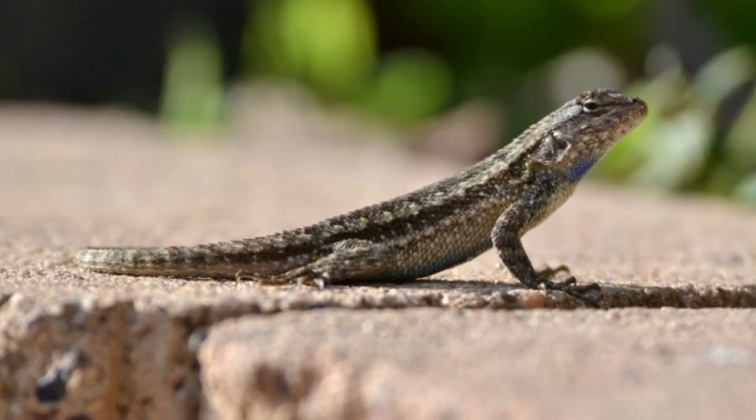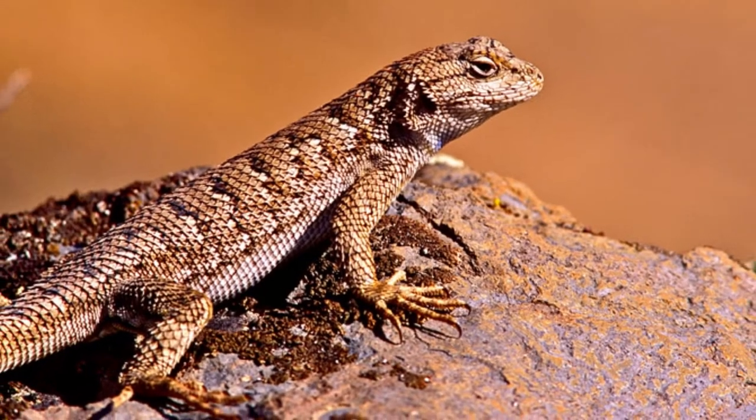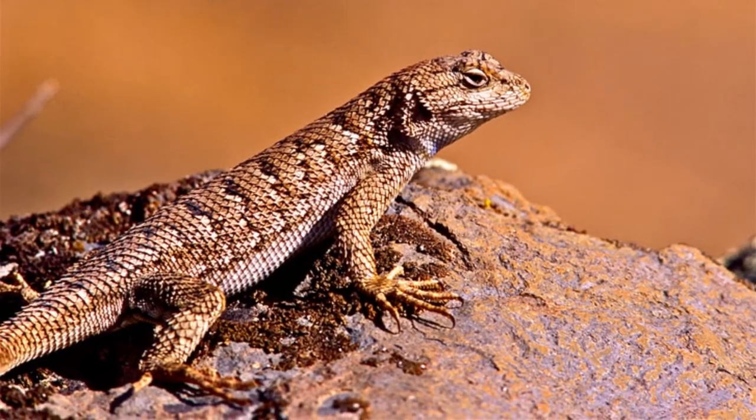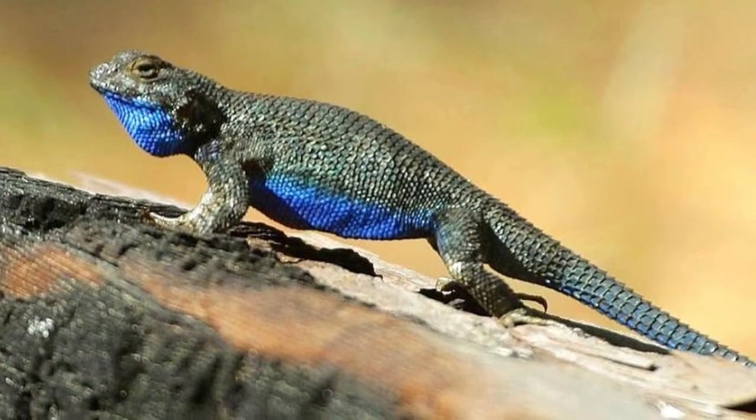These scales serve an important role in the reproductive process. This article will cover some interesting facts about the identification, habitat, and diet of the Blue Belly Lizard in the wild, as well as how to care for them as pets.